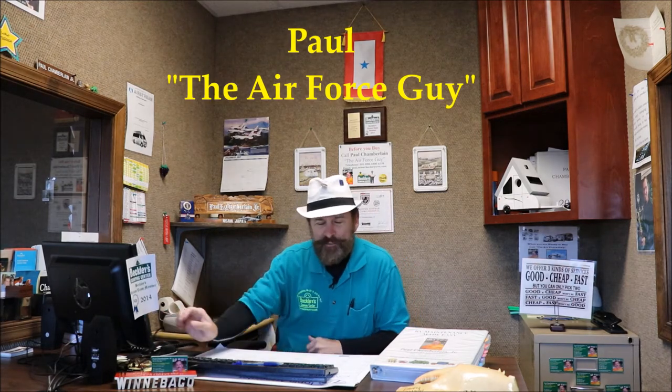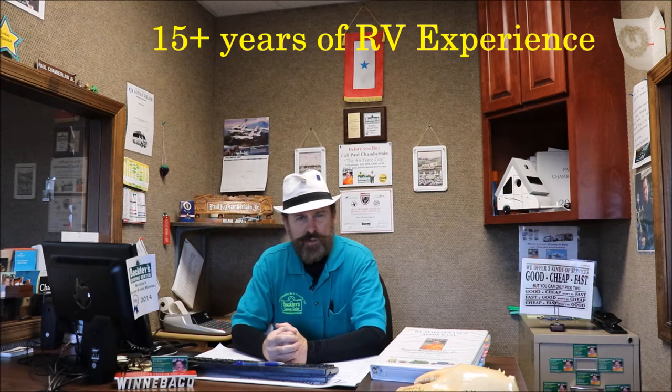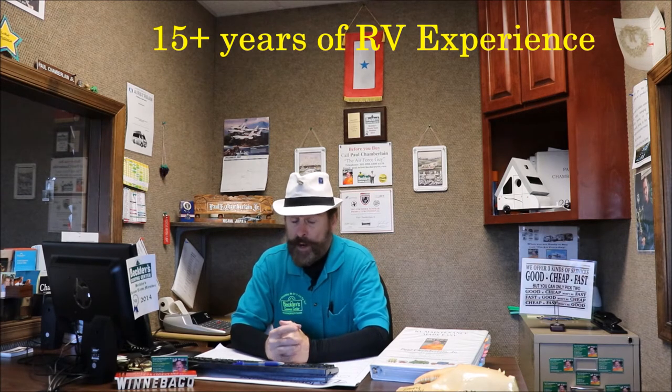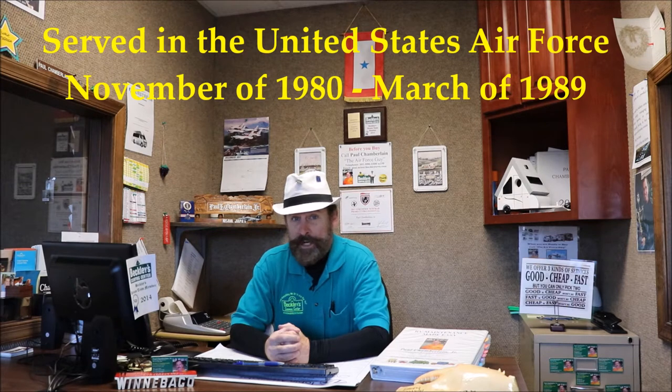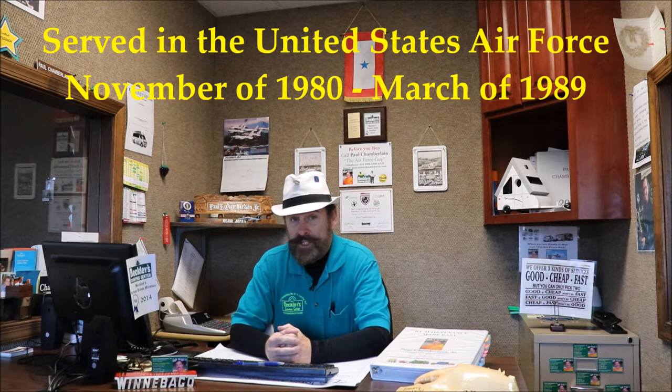Hey folks, Paul Chamberlain, the Air Force guy here at Beckley's Camping Center. I want to give you a little background on myself and Beckley's. I started with Beckley's back in 2001. I go by the Air Force guy because most people forget people's names, however they do remember the Air Force guy when they call, when they email, or if they stop by. I spent almost 10 years in the Air Force, and that is why I call myself the Air Force guy.